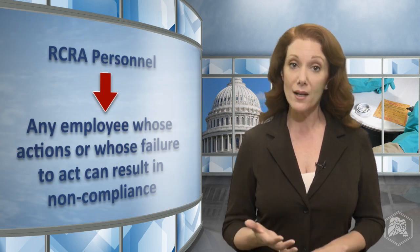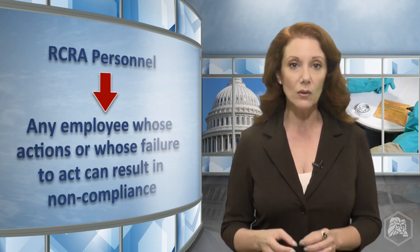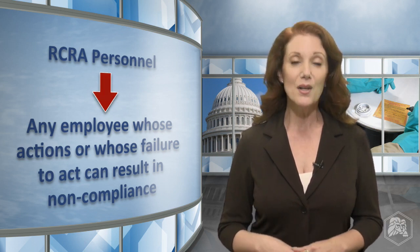Large quantity generators must ensure that all personnel are trained. EPA defines RCRA personnel as any employee whose actions or whose failure to act can result in non-compliance. RCRA training must teach personnel how to do their jobs in a way that maintains compliance with the EPA's hazardous waste rules.